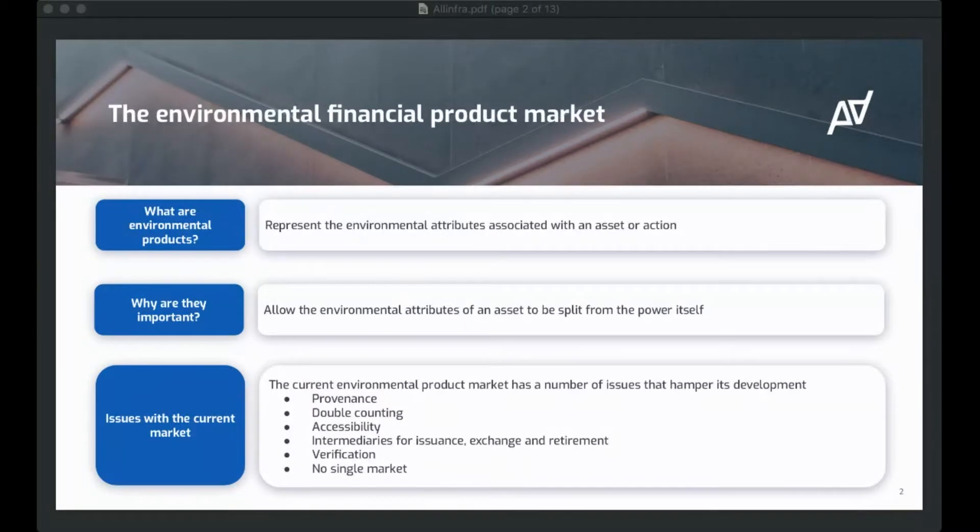In the environmental product market there have been a number of issues in the past, and we see all-in for climate and blockchain technologies being able to solve many of those. Those issues are really around things like provenance and double counting. By provenance, I mean how a product was created, what was the underlying source of the data that created that product, where did the product come from, when was it created, and when was that data created? That's very important, because if provenance isn't clear, then the end product really has little value.